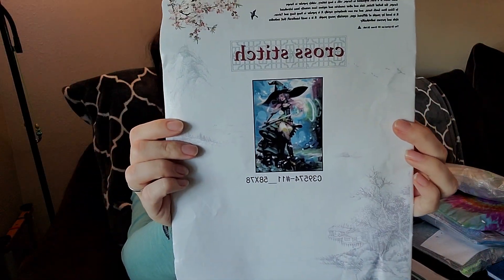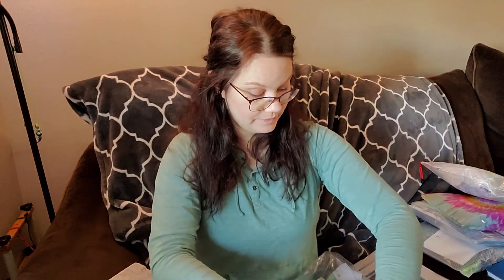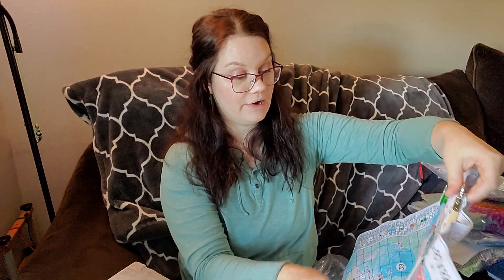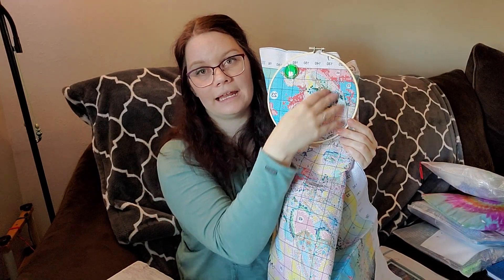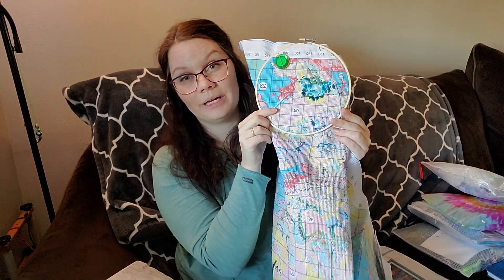Next up we have the witch. I didn't put too many stitches into her — I just wanted to try and get the fairy that's peeking out above her hat done to see the detail of it. I'm not really sure what I think about the detail honestly, but I gotta keep stitching around her and there are a couple of details I still need to fill in.